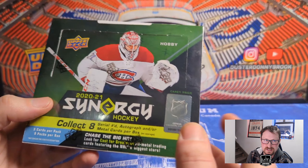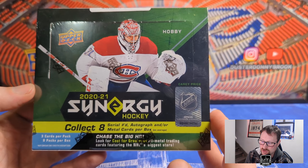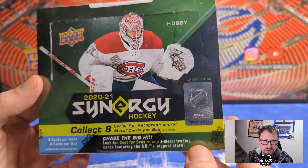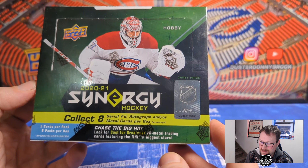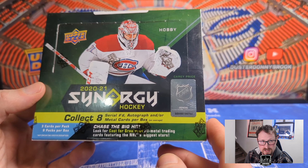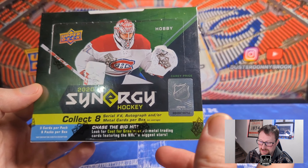Synergy is an interesting set. I think Upper Deck tried to essentially make a more upscale, premium product that they could charge more money for without including memorabilia and things like that. It doesn't get a lot of love in the secondary market, so even a big hit out of this doesn't chase the same value that a big hit out of another set does.